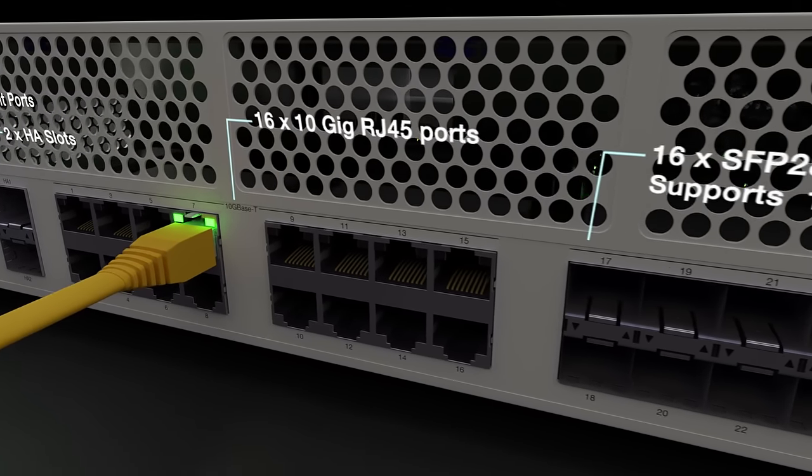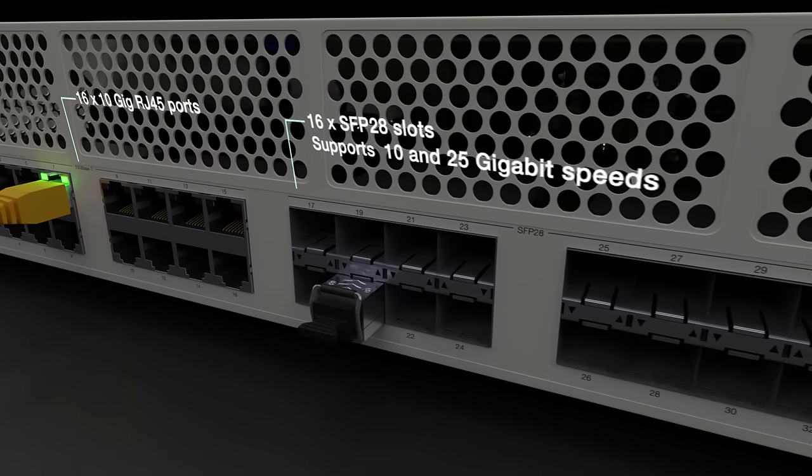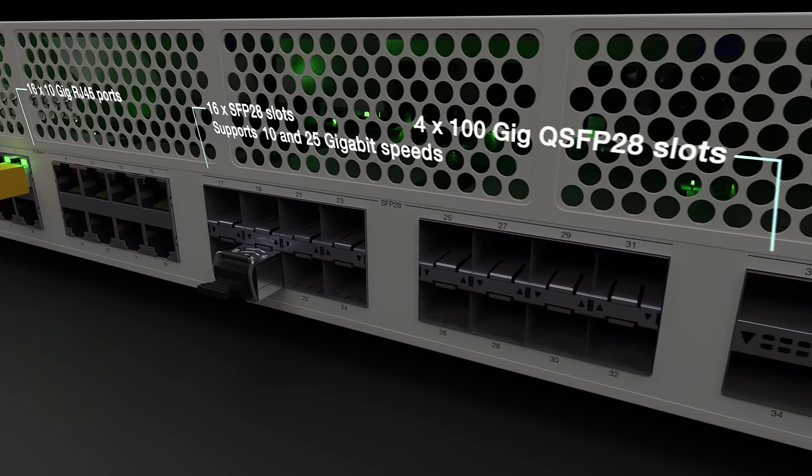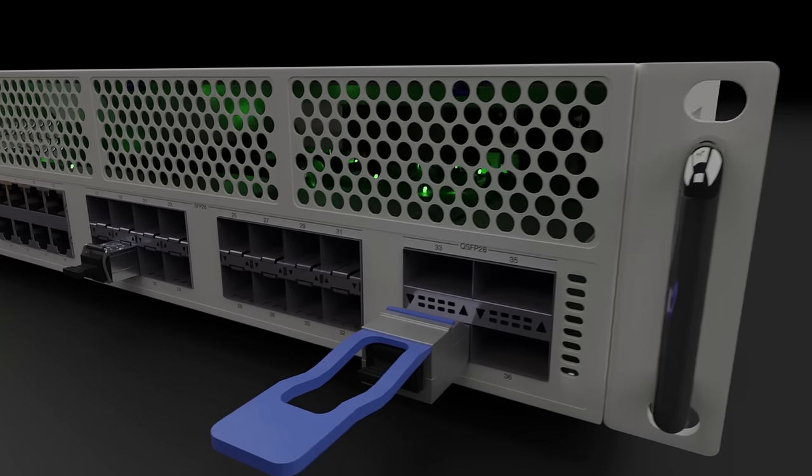It also includes 16 SFP28 slots which support both 10 and 25 gigabit speeds, and it is the first 2000 series device to include four QSFP28 100-gigabit slots.